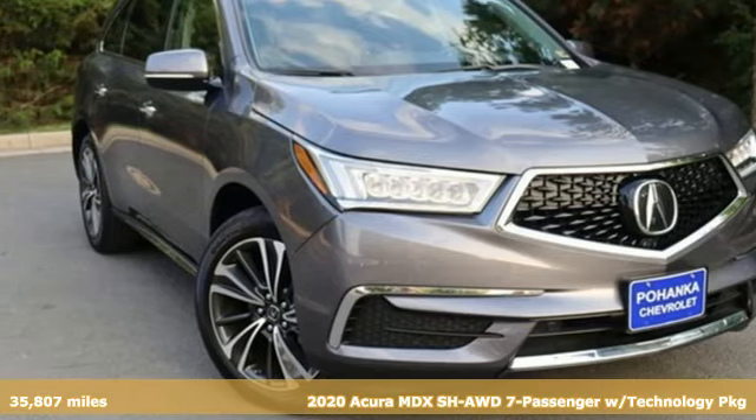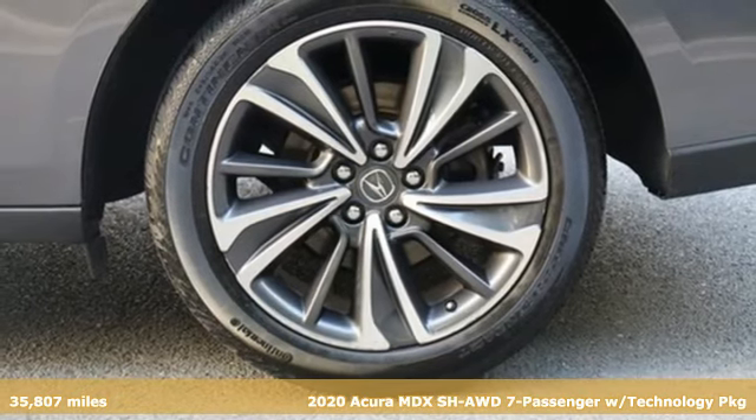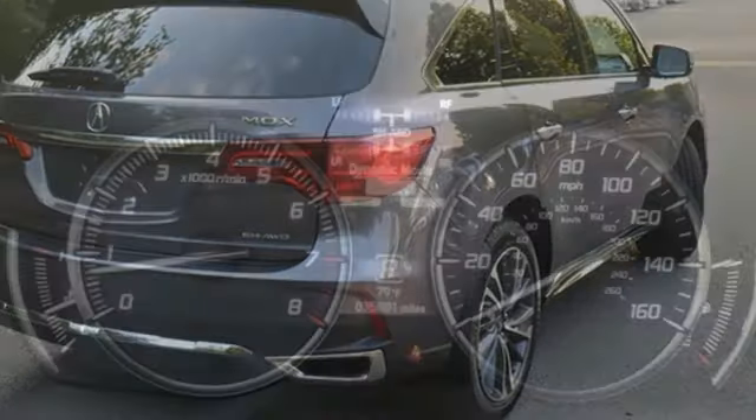Here's a 2020 Acura MDX. The strong pedigree of this luxury SUV comes from defining what precision crafted performance is all about. And with features like these, every drive is a pleasure.